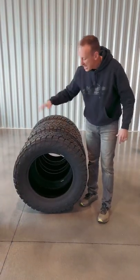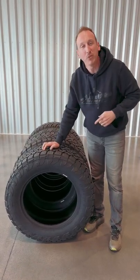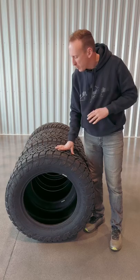The next most popular is the Toyo Open Country AT3. It shares that same mountain peak designation and is a wonderful tire.